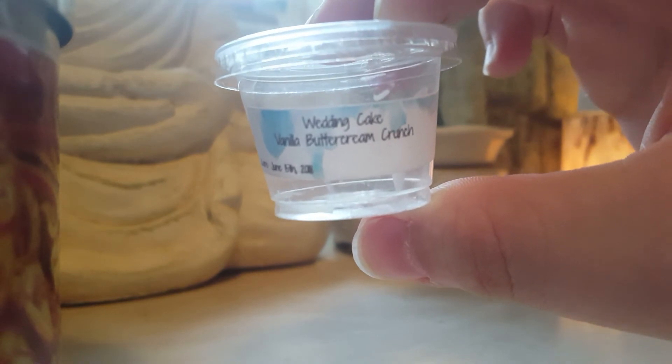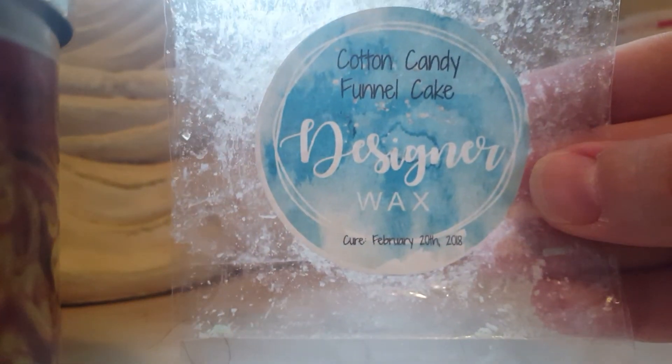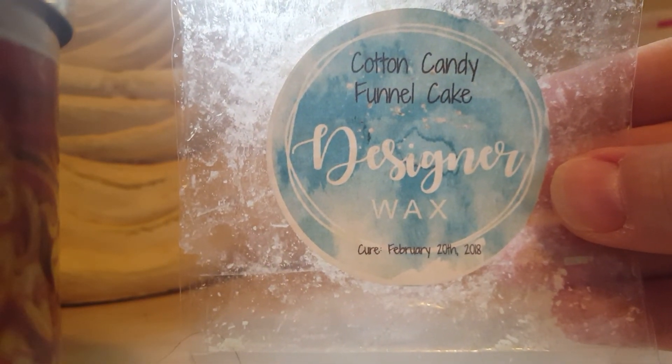Wedding Cake Vanilla Buttercream Crunch — this is just a basic buttercream scent. Cotton Candy Funnel Cake — this was amazing, smelled just like a fair. I love funnel cakes and cotton candy at fairs so I was super stoked to get a hold of that.